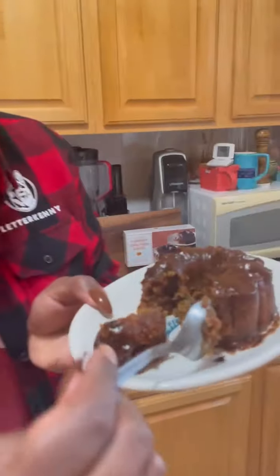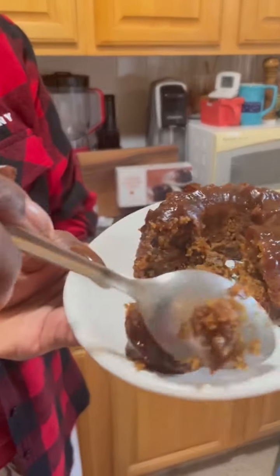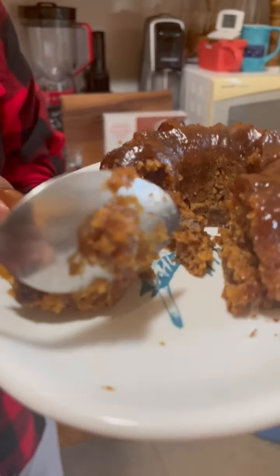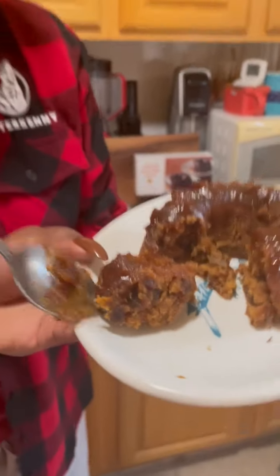Oh man, this smells so good. Let's take a spoonful — it goes right in there, very soft. Let's look at the inside — really really moist looking cake, really tender. Alright, let's take a bite.